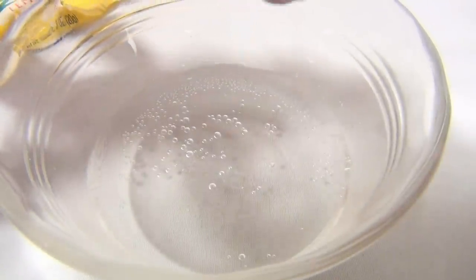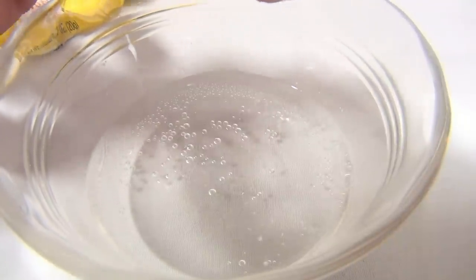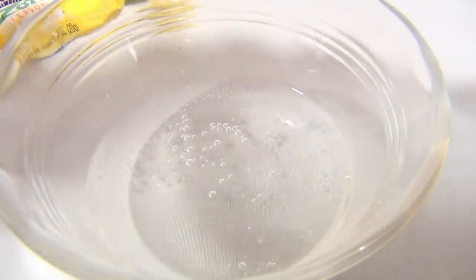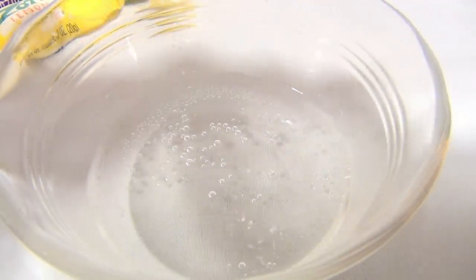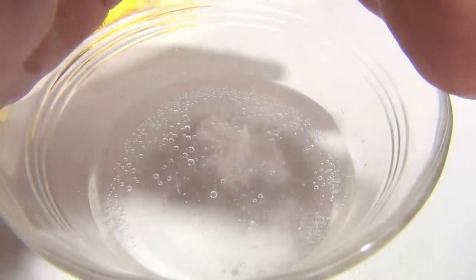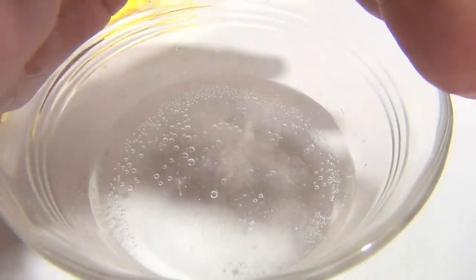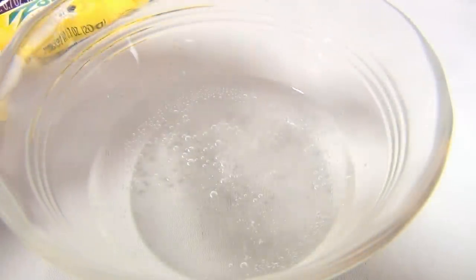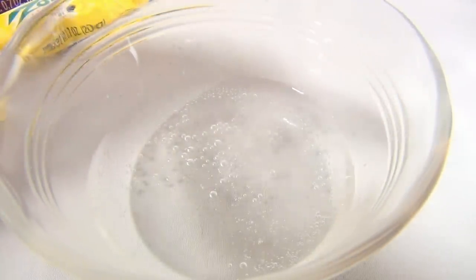I'm gonna put it in and then cover it up with my hand so you can kind of see it. Not a good one here — let's see if we get some out of this one. There we go. Okay, see the fizzing action? I'm trying to get a little more out of this piece — I'm actually carving it.